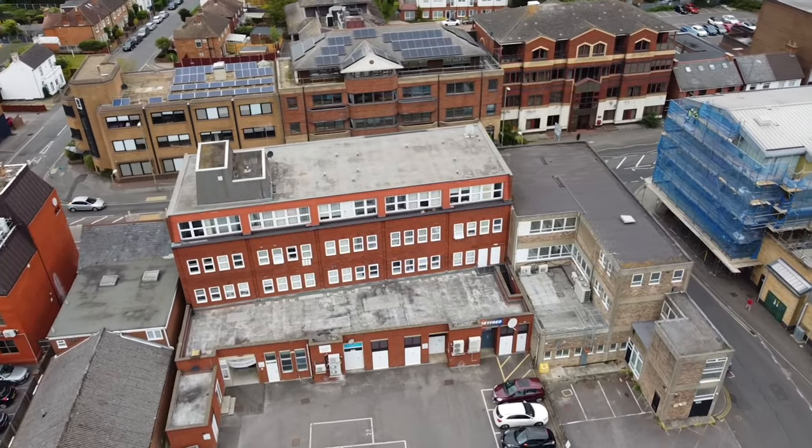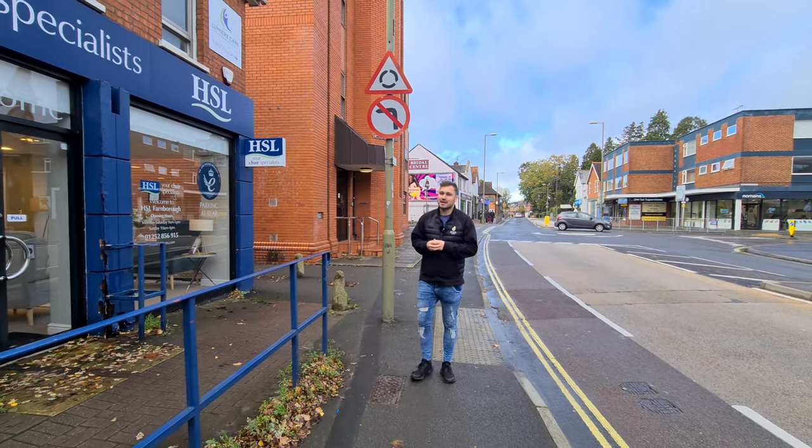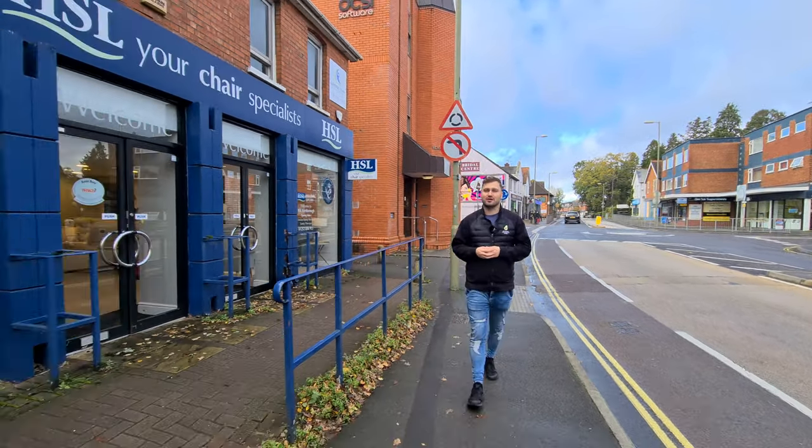Hi everyone and welcome to Trident House in Farnborough, where I've got a stunning one bedroom modern apartment to rent. Before we go and take a look inside this stunning home, let's go find Sean to talk about the local area.